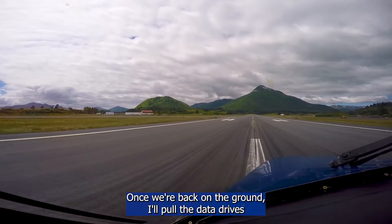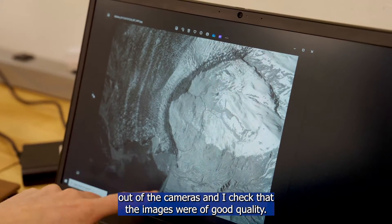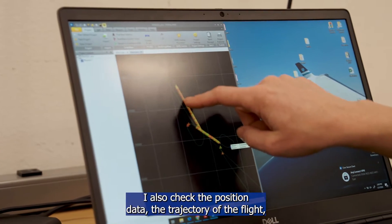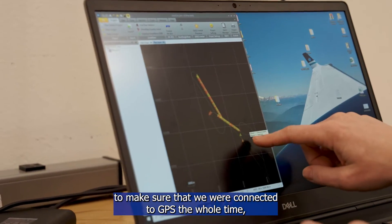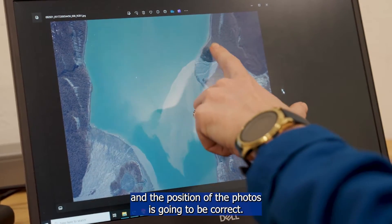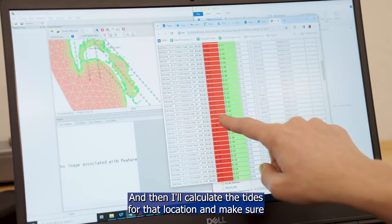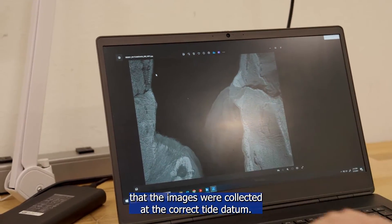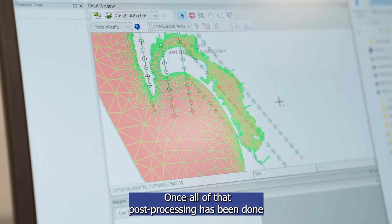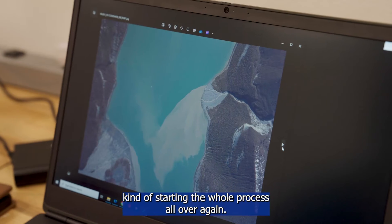Once we're back on the ground, I pull the data drives out of the cameras and check that the images were of good quality. I also check the position data — the trajectory of the flight — to make sure that we were connected to GPS the whole time and that the position of the photos is going to be correct. Then I'll calculate the tides for that location and make sure that the images were collected at the correct tide datum. Once all of that post-processing has been done, I'll start planning for the next day, kind of starting the whole process all over again.